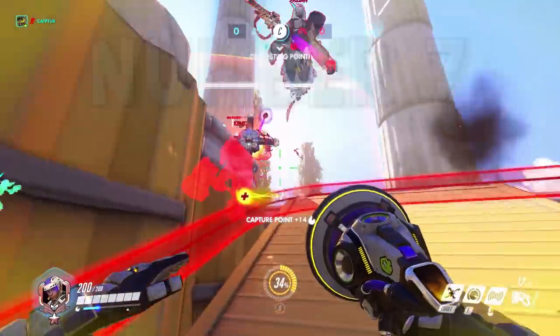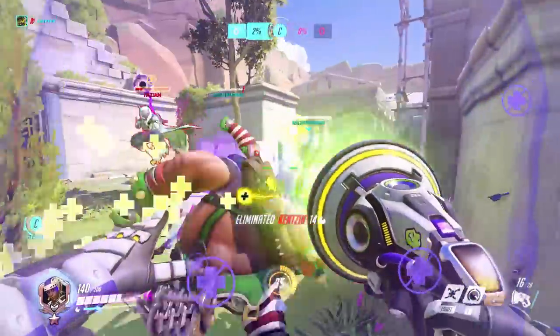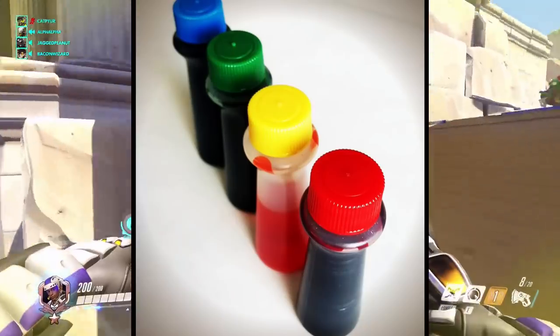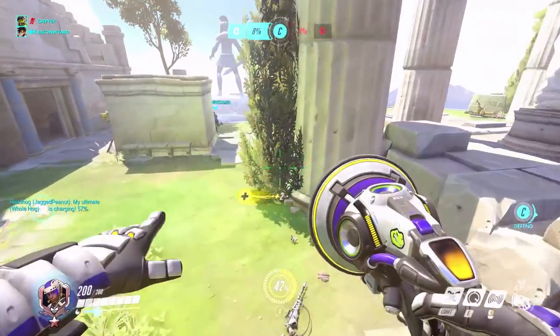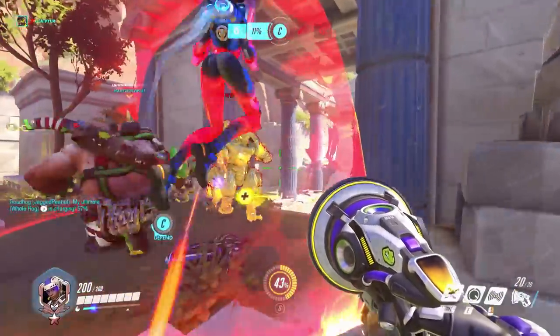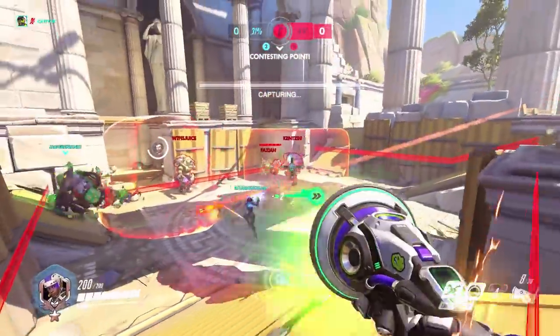Moving on to number seven, we have any food with red coloring. If the coloring is artificial, the coloring is a petroleum byproduct. But if the red food coloring is natural, it's actually almost as bad. Don't believe me? Watch this video where this guy breaks down where the natural red food coloring comes from. It's actually the blood from bugs.